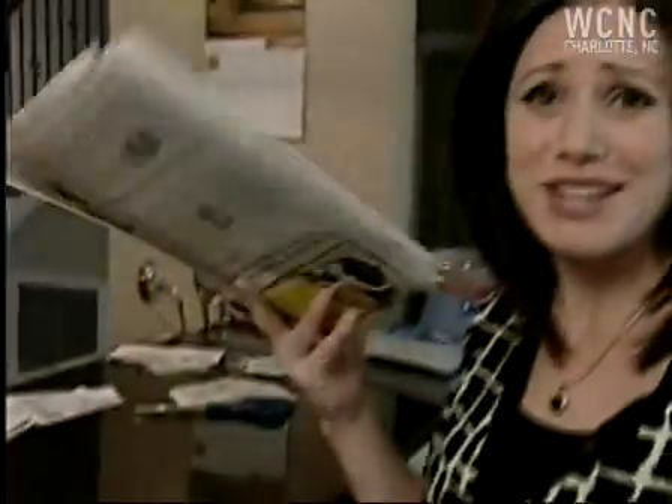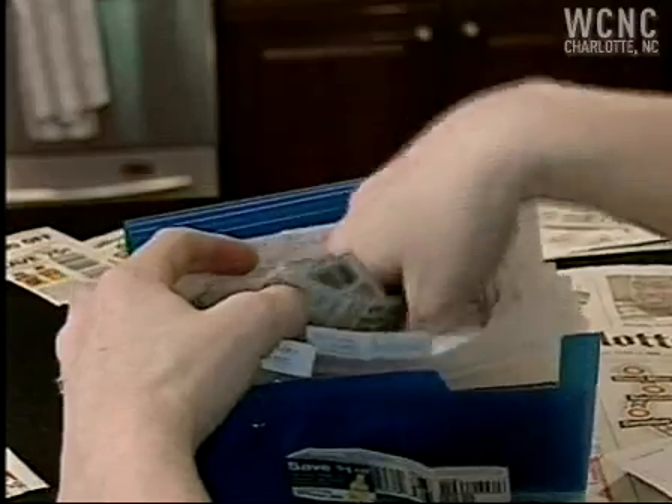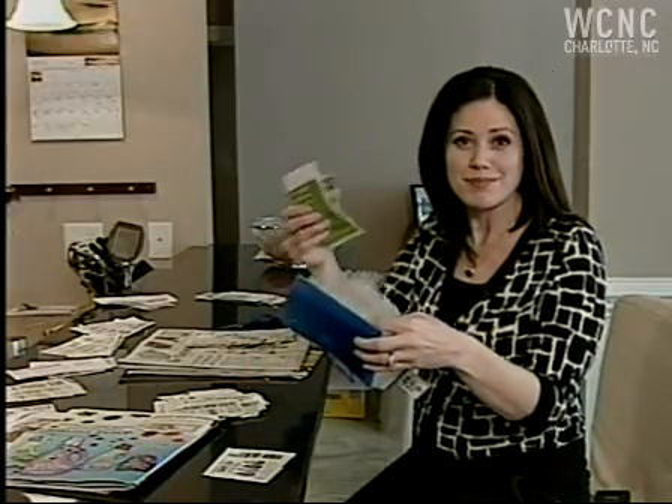It's a whole new way of thinking, so pay attention. You're going to need massive amounts of coupons to do this. Buy two Sunday papers. Clip, stack, file. But whatever you do, don't use them. Not yet.